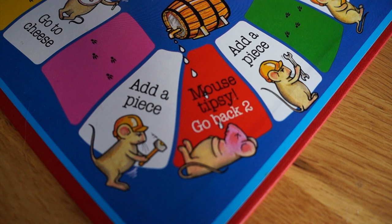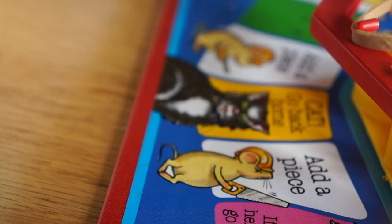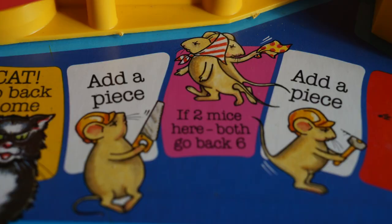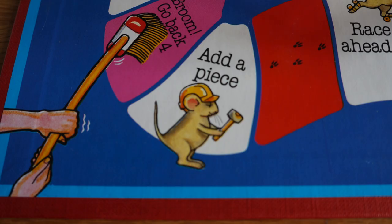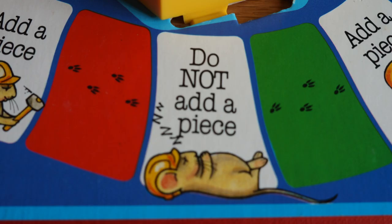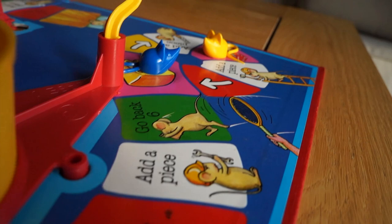This particular game board has some interesting inclusions. 'Mouse Tipsy, Go Back 2' — he's drunk on a kids' game! 'Sick Mouse, Go Back 2' — he's not sick, he's dead, look at the X's on his eyes. The board has spaces that serve to prank the player — 'If two mice here, go back six spaces.' There's also 'Do not add a piece,' styled like an add-a-piece square so you think you're building the trap right until you read it. By far the worst is 'Move to Cheese' — great, thanks game, put me right under the trap. Jerk.